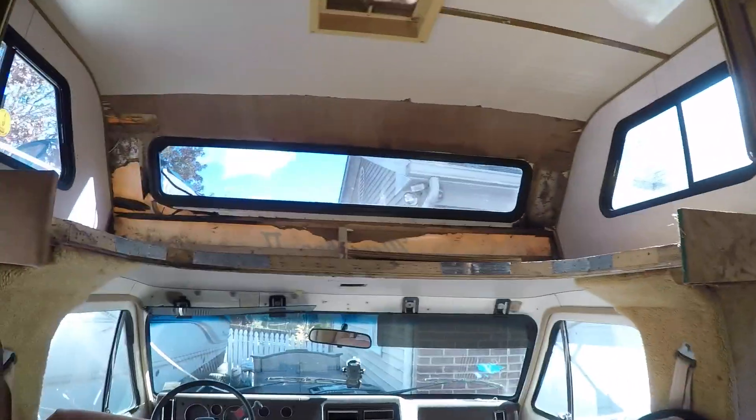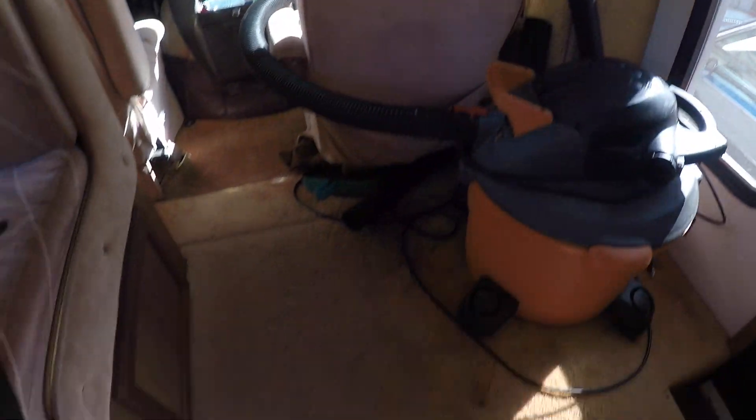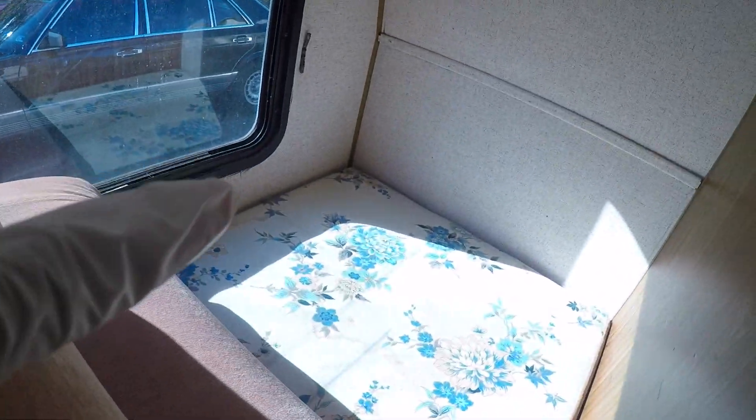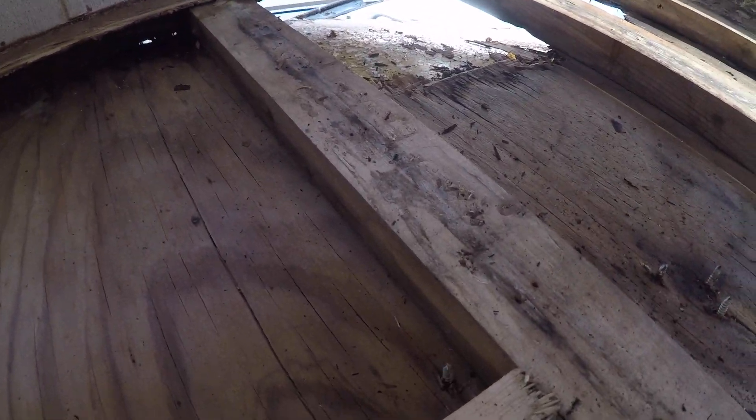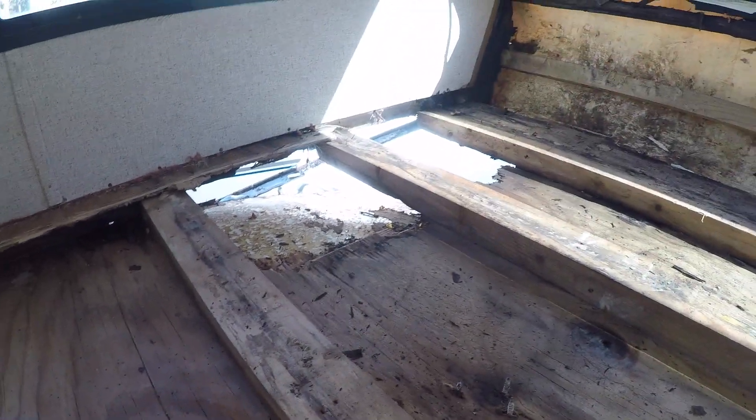Hey guys, it's so windy outside. Today I can't work on the trim and molding I was working on yesterday because I'm by myself and it's windy. If I keep continuing on it, that window's gonna fold and I don't want that to happen. So today I'm gonna either remove some of this carpet off the walls and floor, or start over where there are soft spots. It's gonna be cold in here because there's a big hole I can't fix right now.